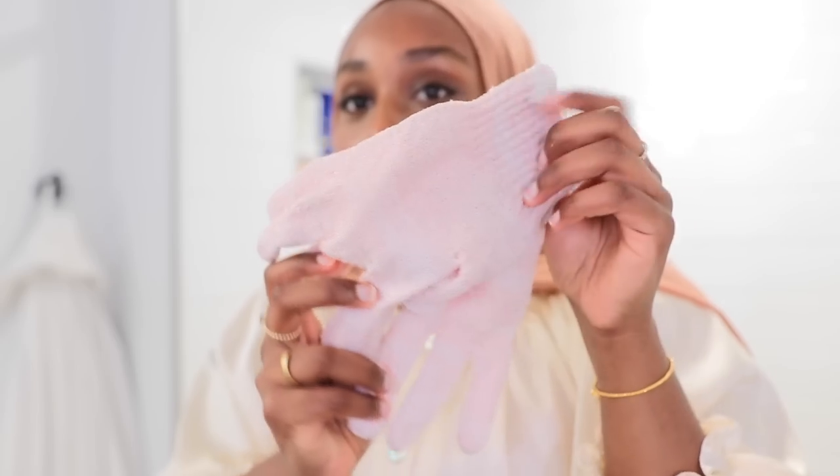Over here are my Eco Tools mittens — I love these so much and I use them with the Nivea nourishing body wash. Also, the body wash is super affordable, which is important since we use body wash literally every single day. Back to the mittens — I've been using exfoliating gloves for years. My mother actually introduced me to them. Some exfoliating gloves can be too abrasive, so you really have to find one best suited for you. I found the Eco Tools ones are the best.